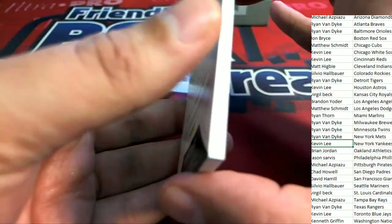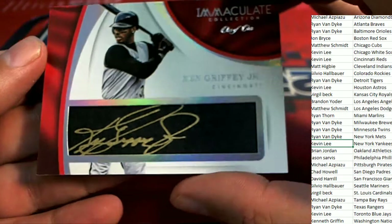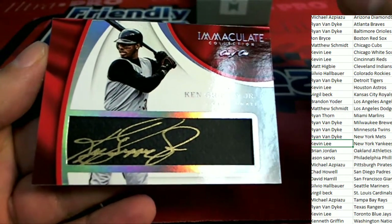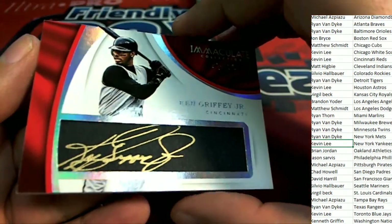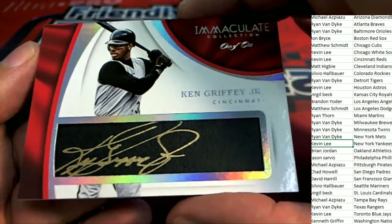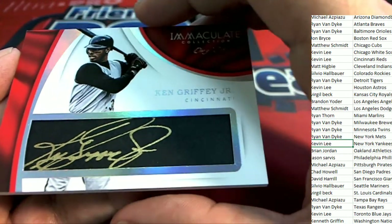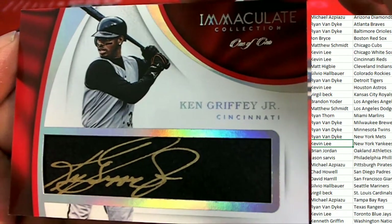We're getting down to it, and this is the final hit. It's a Ken Griffey Jr. 1 of 1! Ken Griffey Jr. 1 of 1 for the Cincinnati Reds owner Kevin L., coming away terrific in the break. Oh my, would you look at that. What a great hit in the break — just terrific. That's the kind of stuff we're looking for. 1 of 1 Griffey Jr. coming out of the box break. Monster hit.